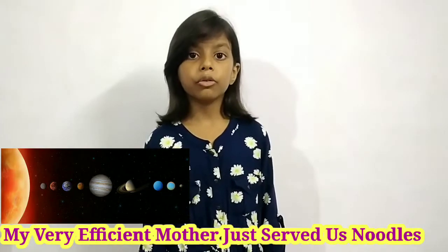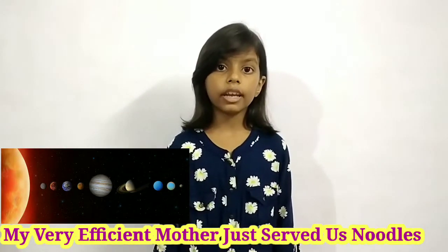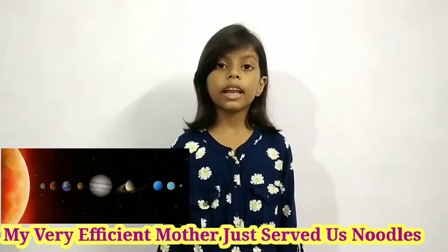The first letter of 'Us' is U, U for Uranus. The first letter of 'Noodles' is N, N for Neptune.